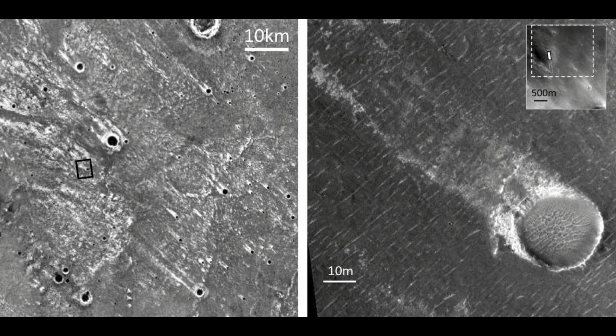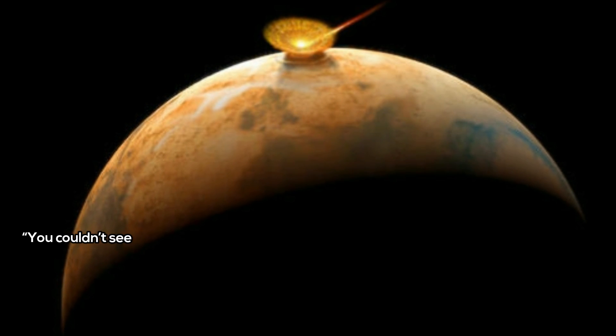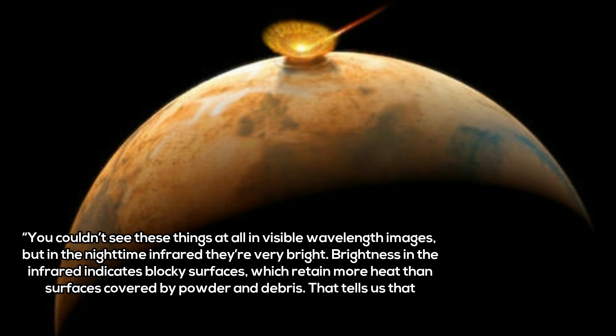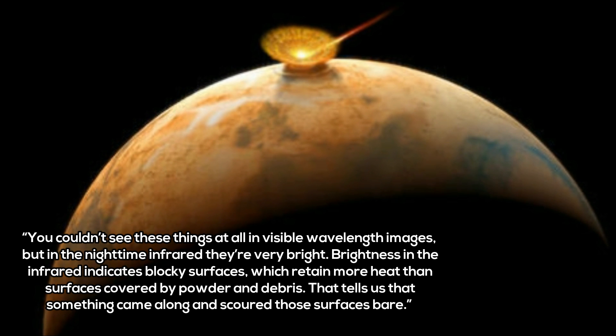These features were noticed years ago by Professor Peter H. Schultz, a professor of geological science with the Department of Earth, Environmental, and Planetary Sciences at Brown University. When studying images taken at night by the Mars Odyssey orbiter using its THEMIS instrument, he noticed streaks that only appeared when imaged in the infrared wavelength. These streaks were only visible because it was only at this wavelength that contrasts in heat retention on the surface were visible. Essentially, brighter regions at night indicate surfaces that retain more heat during the day and take longer to cool.